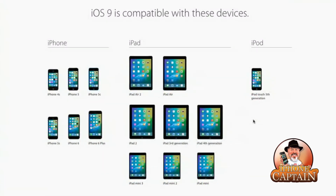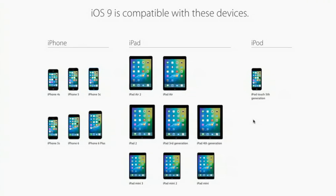iOS 9 is compatible with the devices shown on screen, so hopefully you see your device there. See you in the next one — if you're not a subscriber please hit that subscribe button, share this video with everyone you know, and keep coming back.